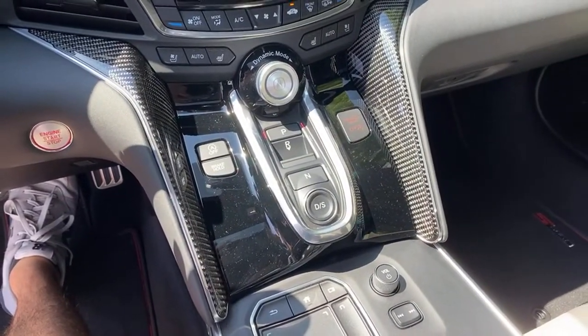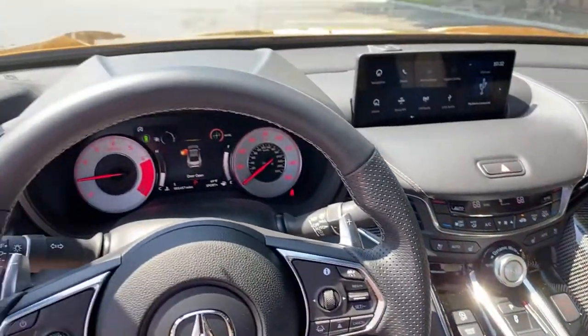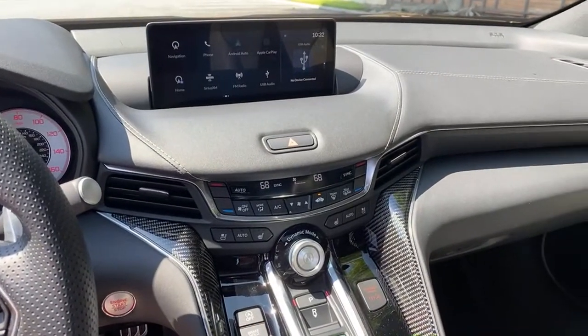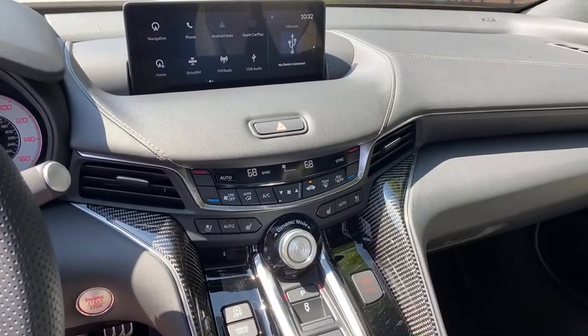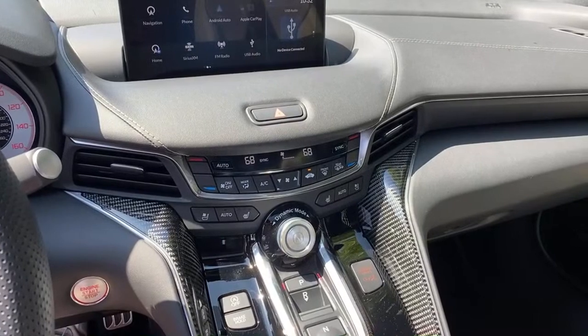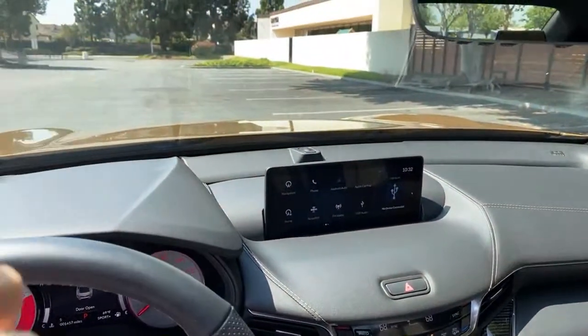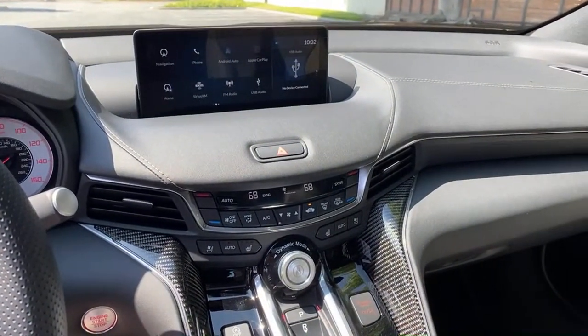Regarding the MDX Type S — when I did my MDX review, I was sitting there thinking a Type S would be so much more interesting. Is this the fastest Acura sedan right now? Yes, it is the fastest Acura sedan. Top speed is 151 miles per hour, zero to sixty in four and a half seconds.